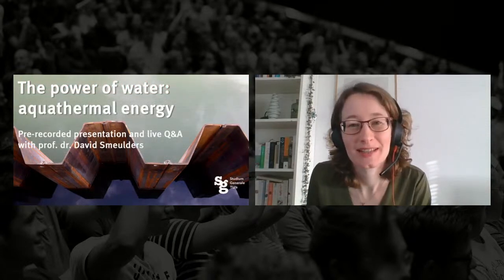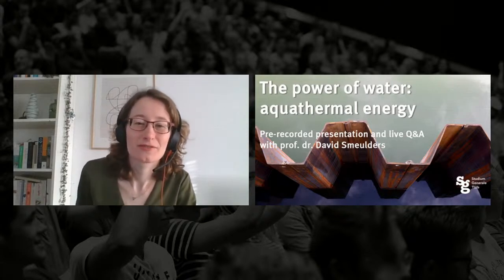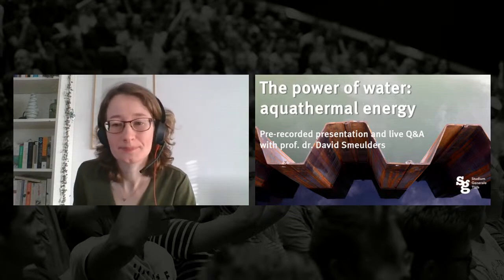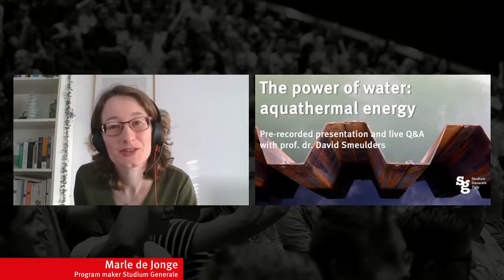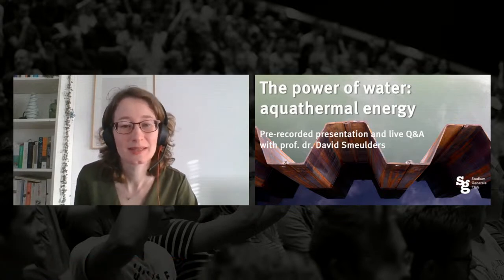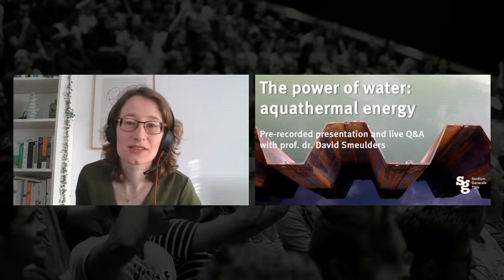Hi everyone and welcome to the live stream of Studium Generale Eindhoven. Locked out or not, we are still here for you, and today we bring you our last program of the more than eventful year 2020. Originally we had planned a lecture on artificial intelligence in law and order, but due to a conflicting appointment it's been rescheduled to the 12th of January. Today we have another topic: the potential of aquathermal energy, presented by Professor David Smulders, a professor of energy technology at TU Eindhoven and an outspoken voice in the Dutch energy debate.